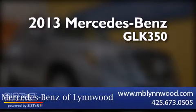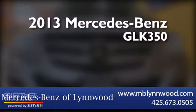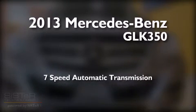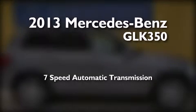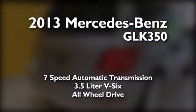This is a brand new 2013 Mercedes-Benz GLK 350. This crossover has a 7-speed automatic transmission, a 3.5-liter V6, and the added safety and control of all-wheel drive.